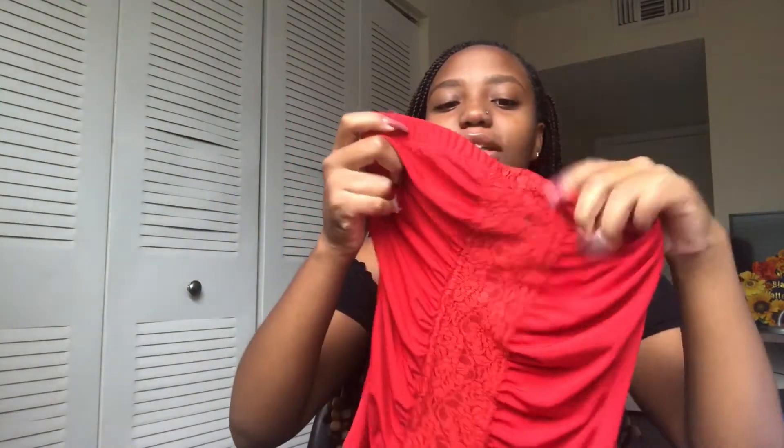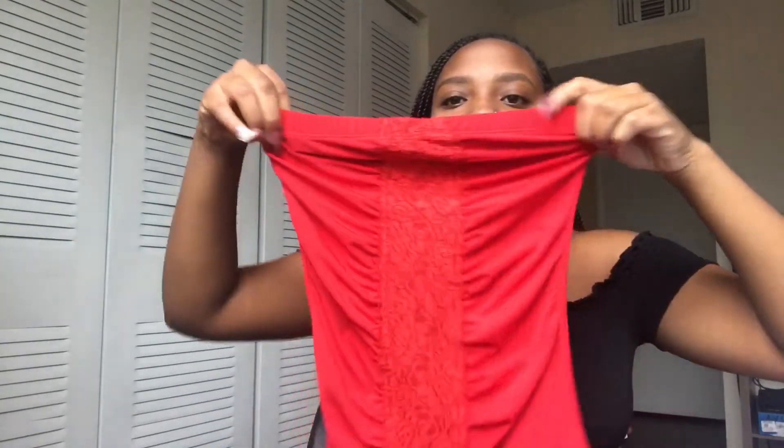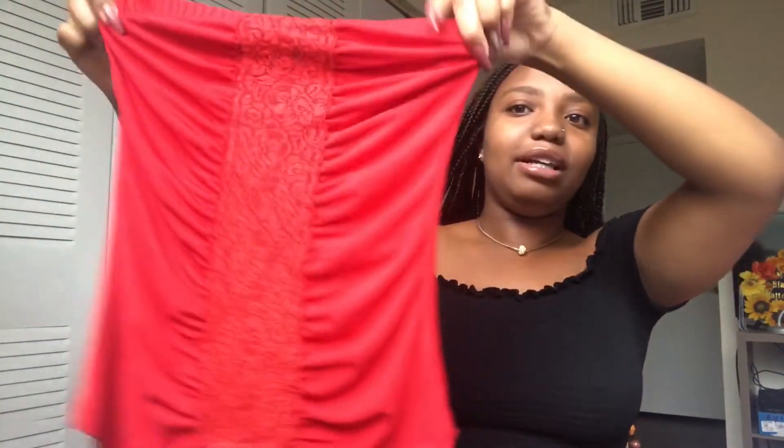Next is a strapless top from Wet Seal. It's all red with lace detailing in the middle — it's a little ruched where the lace is. It fits like a glove. It's like a bodycon shirt, not a dress — really fitted. The back is just plain but the front gives you so much life.